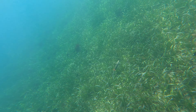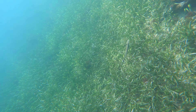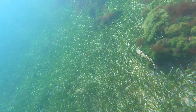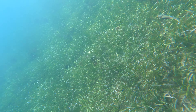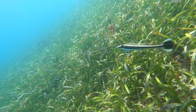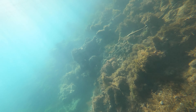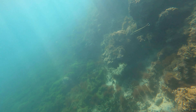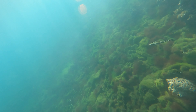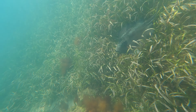I found a remora — that's the fish that attaches to the bottom of a shark. It has a suction cup on it, and it actually attaches by the fins and eats the scraps from when the shark is eating. It's a pretty interesting fish. I've only ever seen two of them in my life, and the last one tried to attach itself to me.